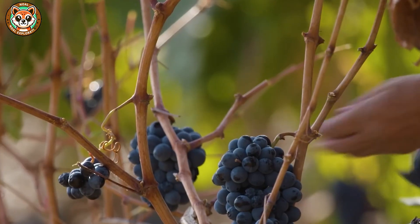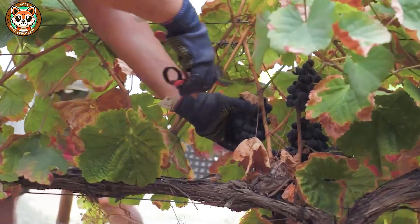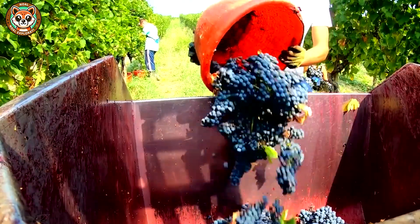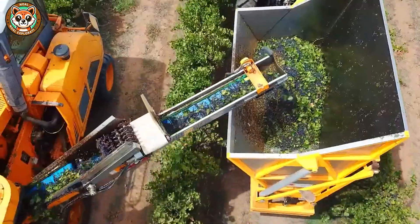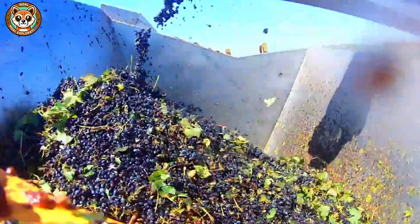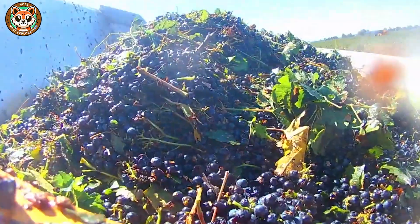In the winemaking process, grapes can be harvested by hand or by machine, depending on the terrain and desired quality. Hand harvesting allows for careful selection of each bunch of grapes, avoiding spoiled fruit, less crushing, and preserving the natural layer of powder on the skin. Meanwhile, machine harvesting is faster, saves labor, and is suitable for large-scale vineyards with flat terrain. However, this method can easily cause the grapes to be crushed and mixed with leaves and branches, requiring careful screening before pressing.